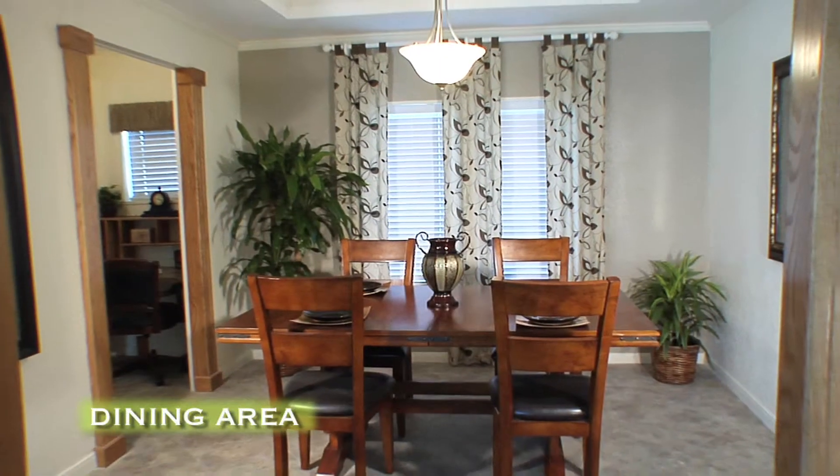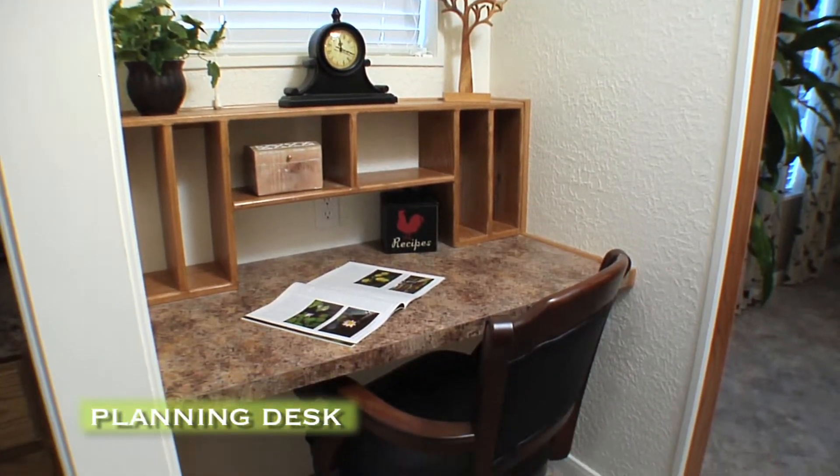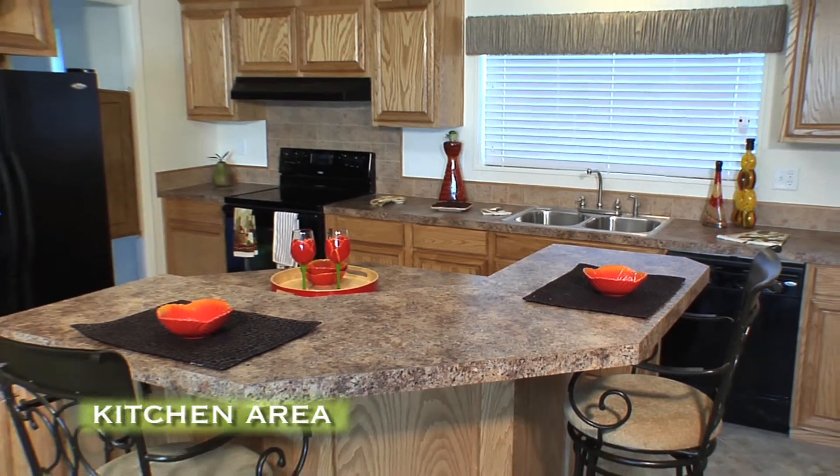A very large dining room area and planning desk. The spacious kitchen has a breakfast bar and plenty of cabinet space.